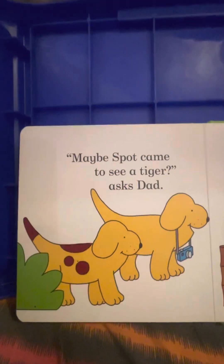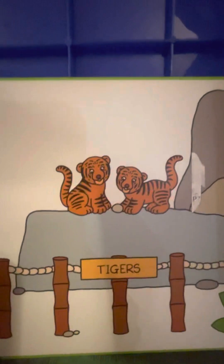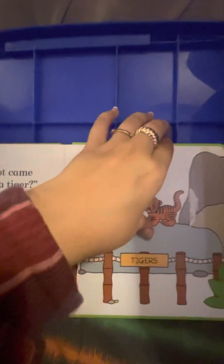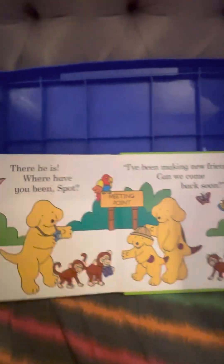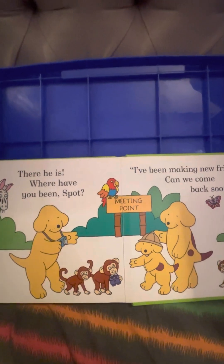Maybe Spot came to see a tiger? asks dad. And these are the tigers. Is Spot there? No, he's not even here. Where is he? There he is!